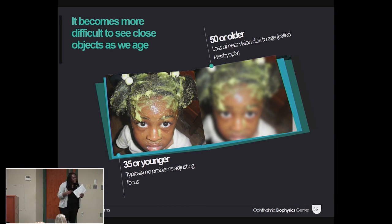While it's easy for everyone under 35 to accommodate, as you get older it becomes more difficult for this process, and you can no longer read anything that's near — and as a result, you can't read the fine print anymore.